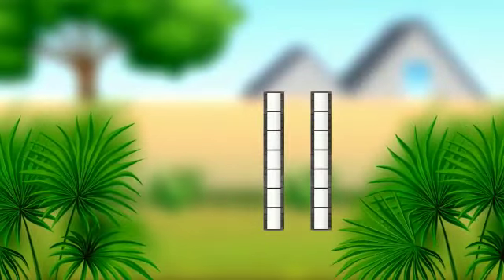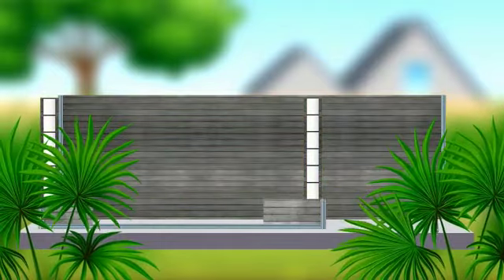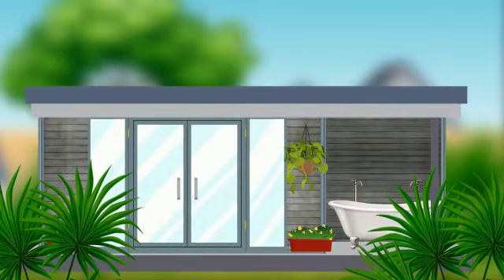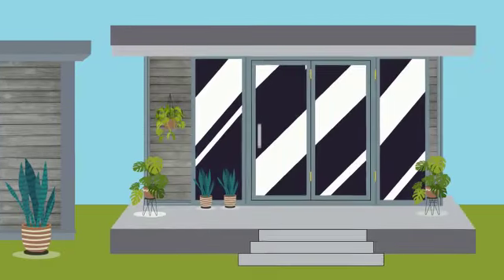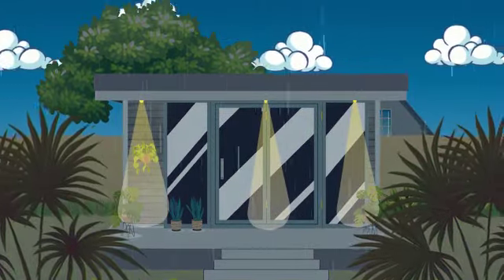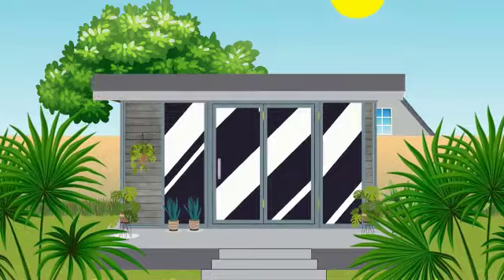Fully insulated and built from low-maintenance timber composite, our garden rooms are handcrafted to perfection to provide a stunning addition to your garden. As the garden rooms that we build are zero-maintenance, you can enjoy all year-round without worrying about upkeep, painting, staining or rotting.